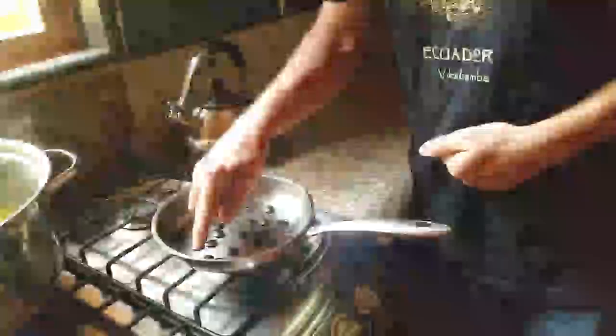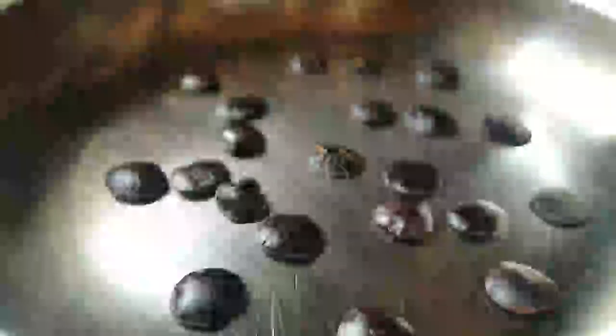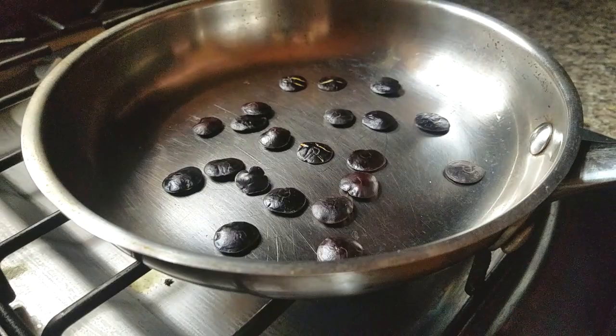There's another one — you can see it's kind of puffed up a little bit. Hopefully it'll explode and we can get that on camera. There you go, there's a good one.